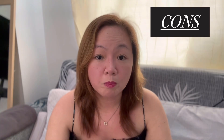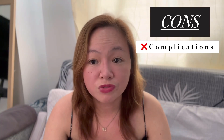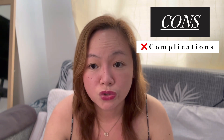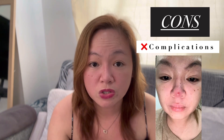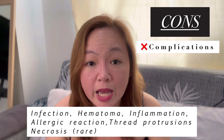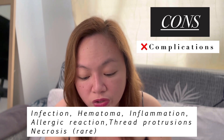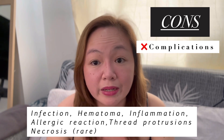The third con is the possible complications of the procedure. As I shared in Part 1, I experienced several thread extrusions, bumps, and infection. The possible complications include infection, hematoma, inflammation, allergic reactions, and thread protrusion. For rare instances, you might even experience necrosis. That's the negative side of having the Haiko Nose Thread Lift.